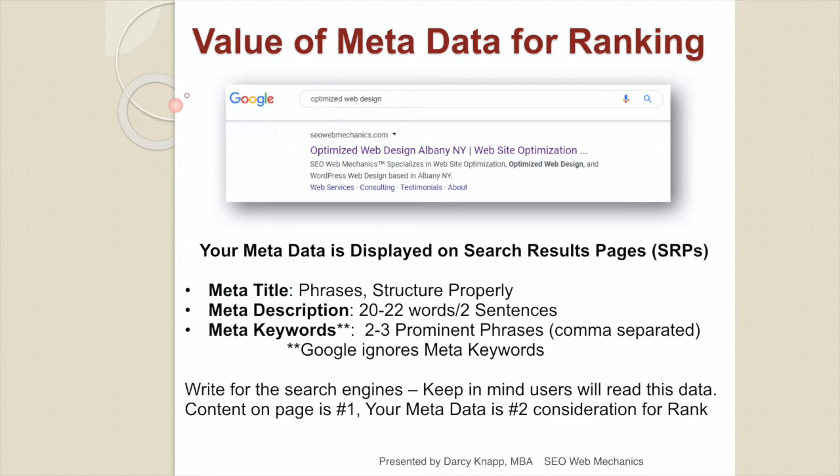You want to make sure that although you're writing for a search engine, the humans looking at those search results pages can understand what you're writing. Write in good, clear English — not a bunch of words stuffed together. You want to write in good sentence structure.